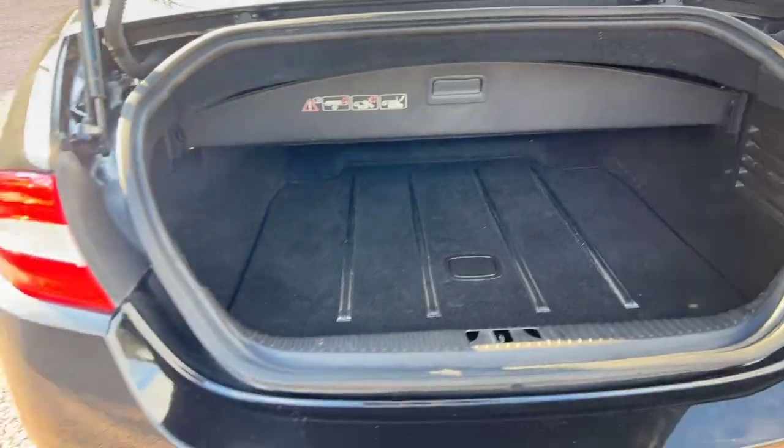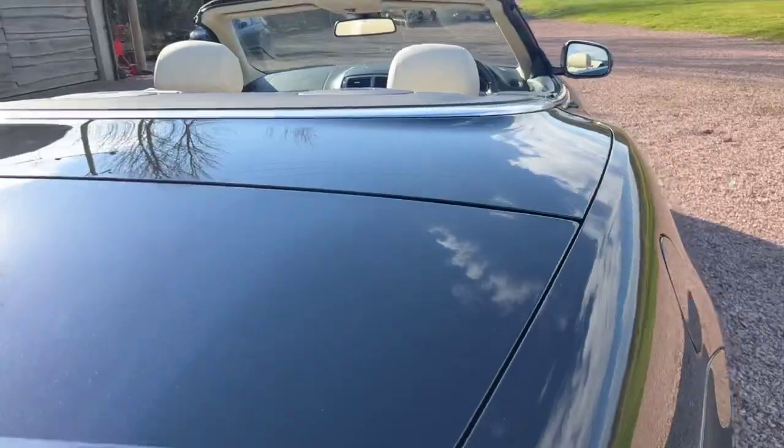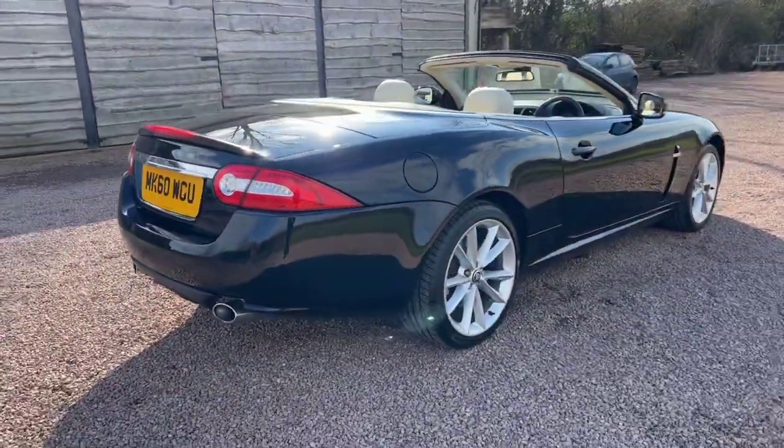It's a 5 litre V8 petrol automatic, and it's ULEZ compliant so you can drive in and out of the city centre.